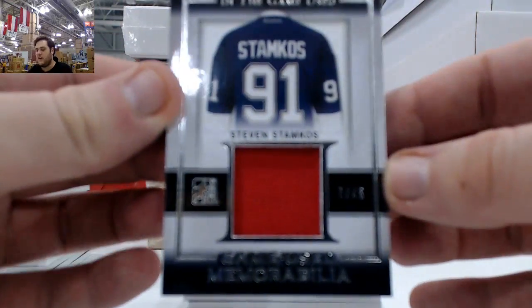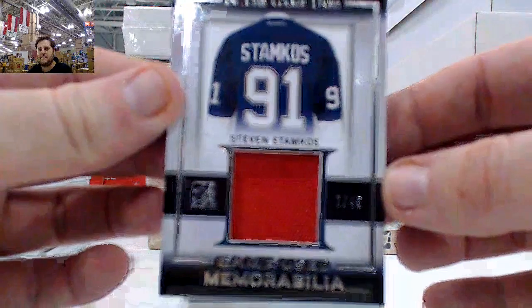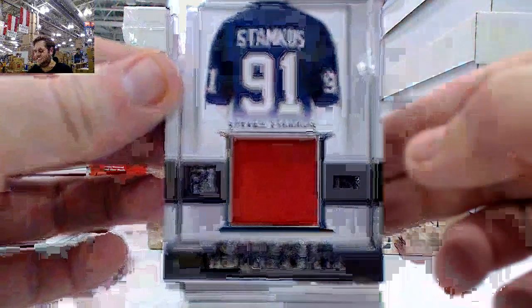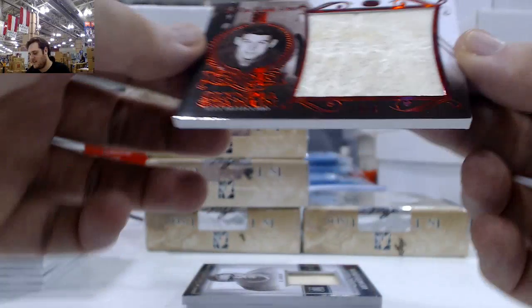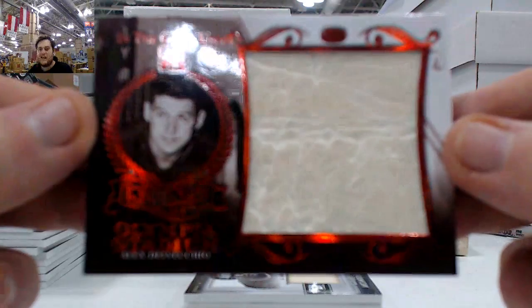7 of 45, Stephen Samkos — jersey swatch right here. Alex Delvecchio, 4 of 4. Now we're getting to those lower numbers. Legends of Olympia Stadium, 4 of 4, Alex Delvecchio.